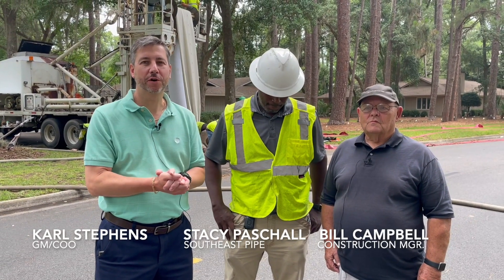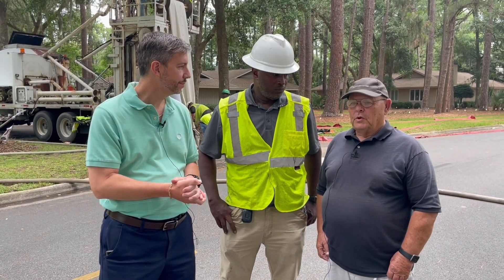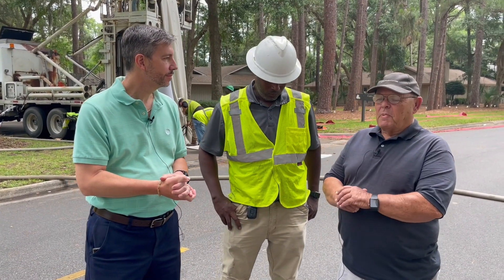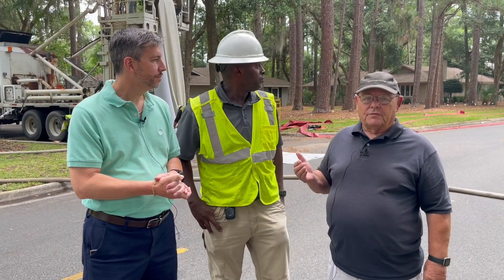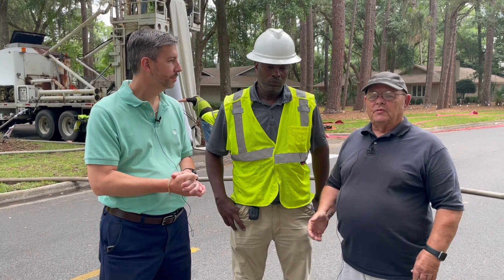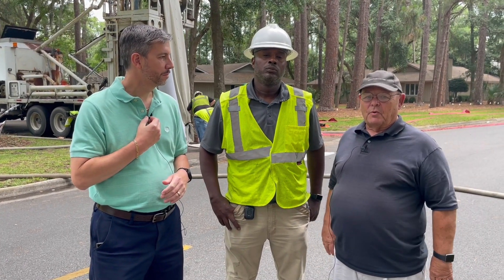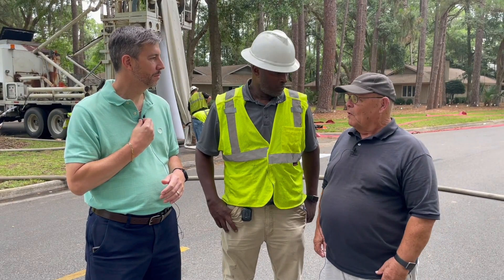Planes Association General Manager Carl Stephens here with Construction Manager Bill Campbell. What do we have going on today? What we're doing is we're actually lining a pipe that's going to run from Priest Landing out to the lagoon. It's a 24-inch pipe, and Stacy here is with Southeast Pipe, and he's kind of commanding this operation and making sure everything goes well for us.